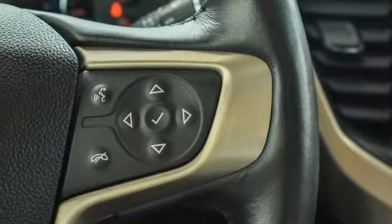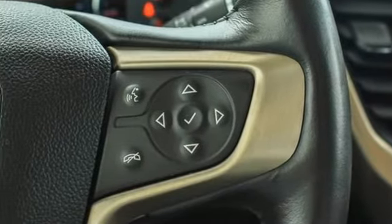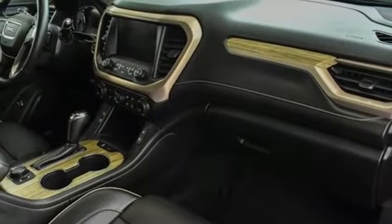V6 engine, hands-free lift gate, gas pressurized shocks, and automatic transmission.